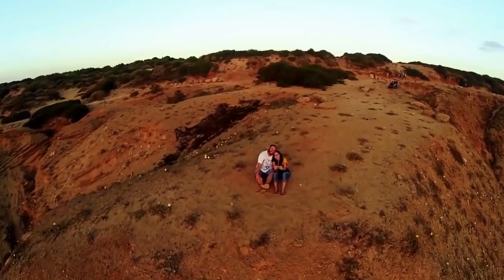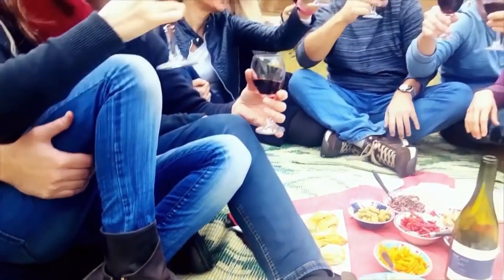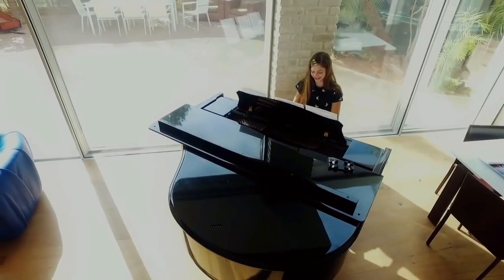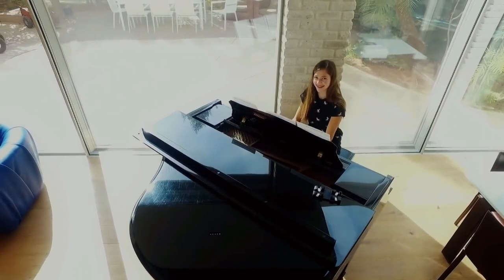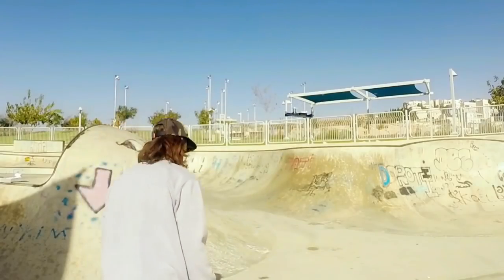There are moments you want to cherish from your unique point of view, moments you can't recreate, when you want to experience and capture the moment at the same time, when you need to unleash your camera and let it fly.